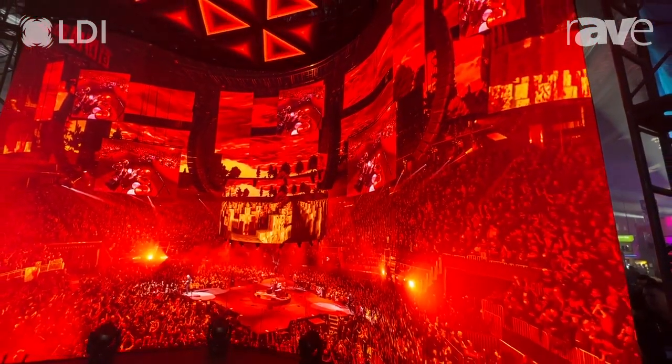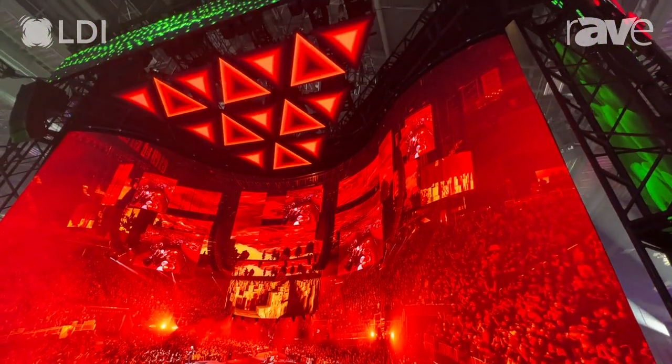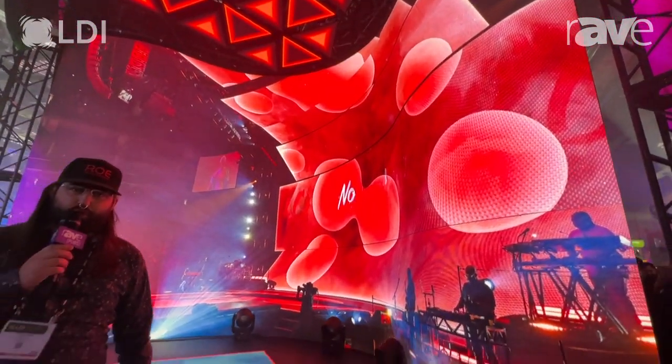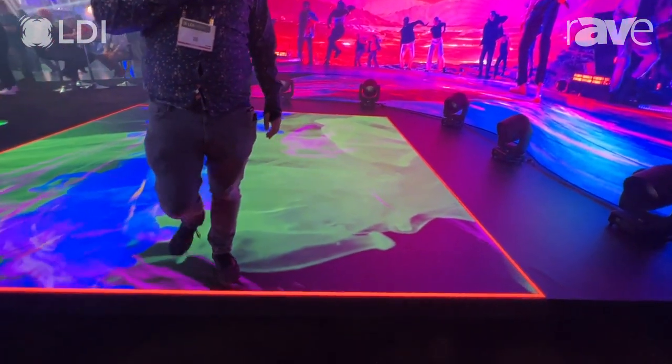We also have at the top our new triangular LED products that are on motors that can be animated up and down, and our black marble 2.6 millimeter LED floor that can support a thousand pounds per square inch, I believe.